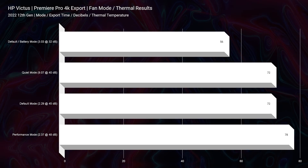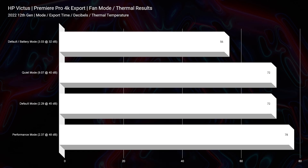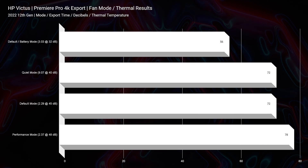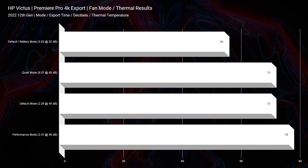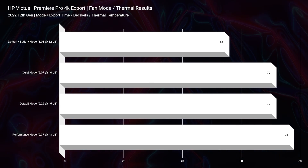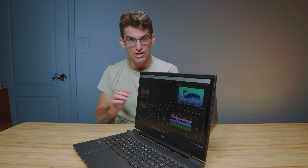In regards to the thermal temperatures, it has excellent thermals as well. The highest temperatures we see during export time is 78 degrees Celsius at a fan noise of only 48 decibels. So it's quiet and it is a cool laptop.